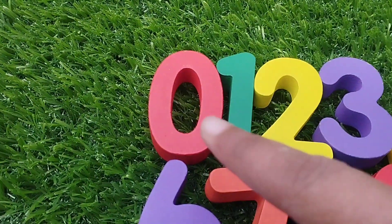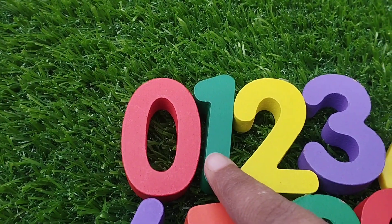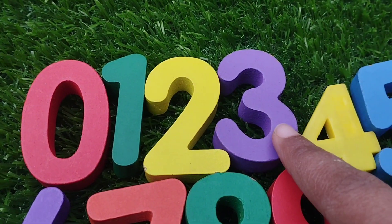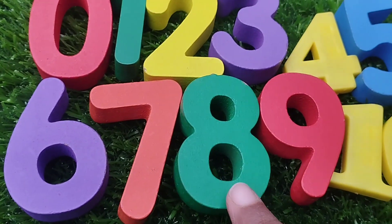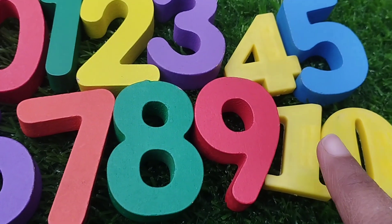Let's revise. Zero. One. Two. Three. Four. Five. Six. Seven. Eight. Nine.